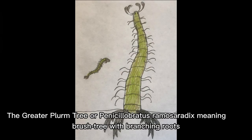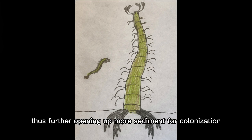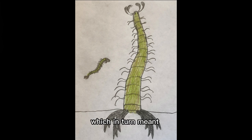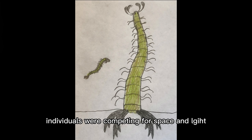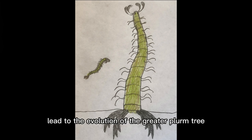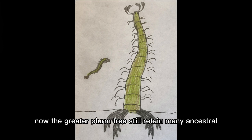The greater plurum tree, or Penicillab reticermis runnix, meaning 'brush tree with branching roots,' evolves from the plurum tree. They are 40 to 60 centimeters tall. With the extinction of the mats, further opening up more sediment for colonization, plurum tree population simply exploded, which meant individuals were competing for space and light. Over time, some would adapt to grow larger, leading to the evolution of the greater plurum tree, which has made several adaptations toward gigantism.